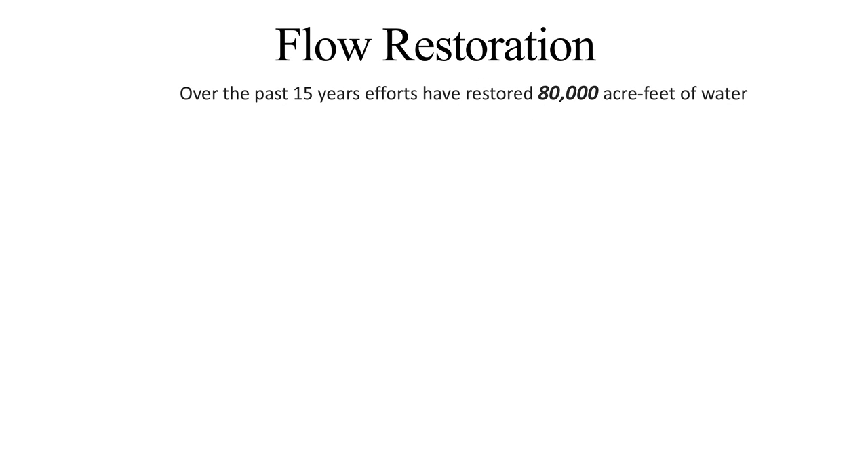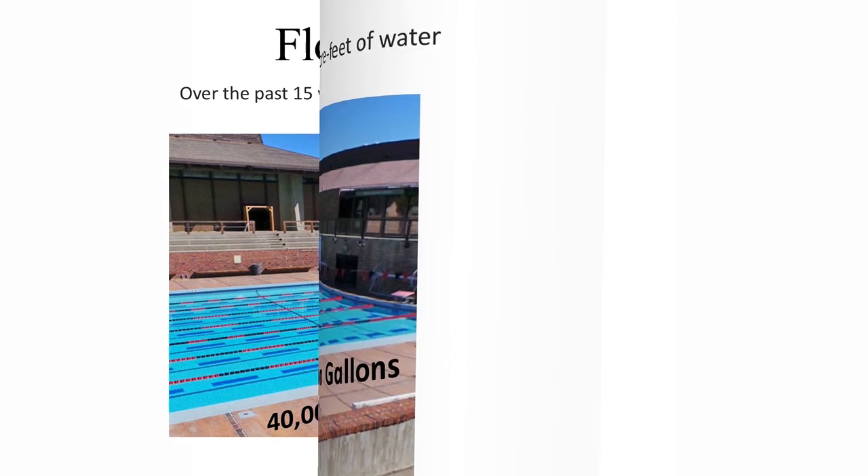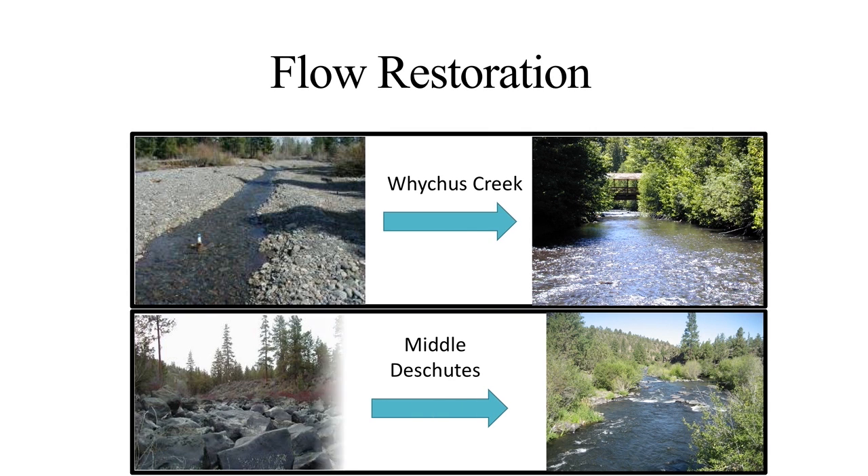Since 2008, at the beginning of the HCP, there have been significant investments in conservation and flow restoration projects, dating back even further. Over the past 15 years, irrigation districts, conservation groups, and agencies have restored 80,000 acre-feet of water — enough to fill 40,000 Olympic pools per year, or over 26 billion gallons. Whychus Creek, Tumalo Creek, the Middle Deschutes, and the Crooked River have seen significant flow restoration through methods such as irrigation district efficiencies, in-stream leasing, and permanent water right transfers to in-stream use. In addition to improving summer flows, these efforts have reduced the reliance on stored water, which also benefits the Oregon Spotted Frog.